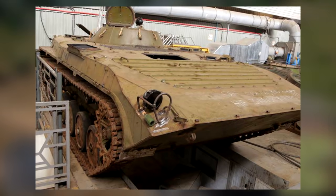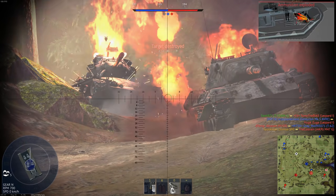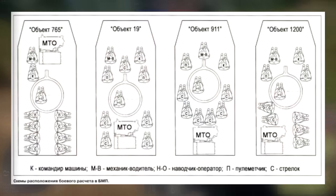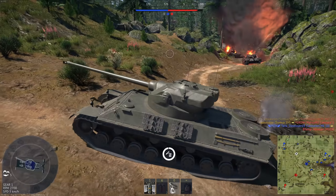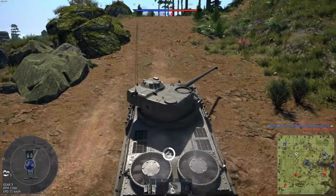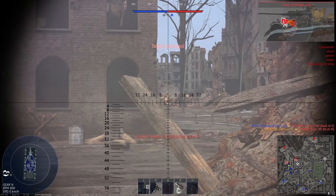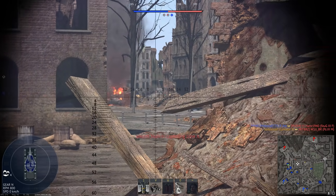The overall layout is a bit different compared to Object 765, the proposal that would eventually become the BMP-1. On the Object 19, the driver and commander sat side by side in the front with two dismounts behind them; the gunner was the only one in the turret, like on the 765, with four more dismounts in the back next to the engine. It was quite fast on road with a top speed of around 80 kilometers per hour. Unfortunately, this cool design was passed over for the 765 — the track system was simply too complex for not enough benefit, and the 765 was cheaper and able to carry more dismounts.